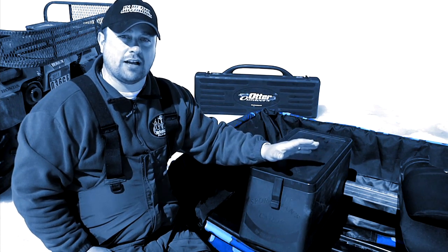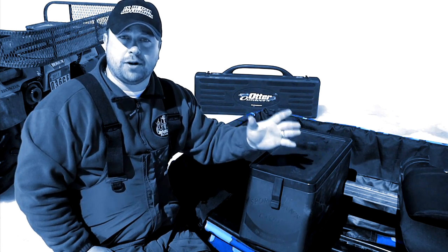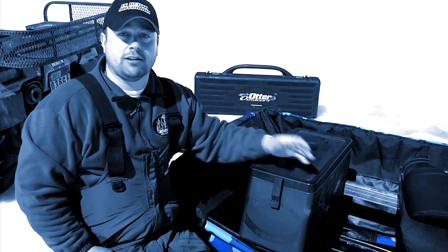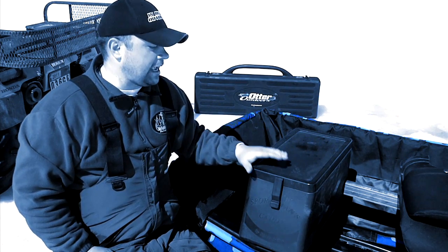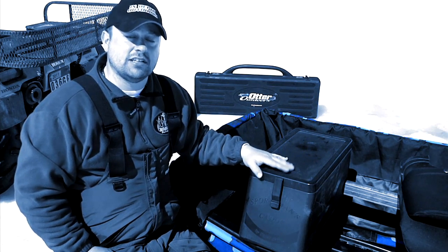Being a better angler is all about being organized. A lot of times we only have short moments in which to capitalize on bites that are very hot but very quick — if you miss them, you're out of luck for the day. The Sportsman's Caddy is yet another piece of equipment by Otter that helps me stay organized so that I'm ready to capitalize on those bites when they happen.